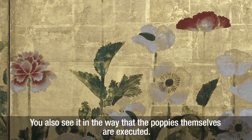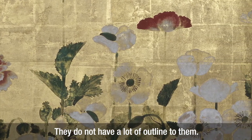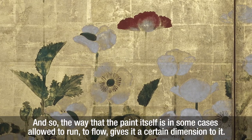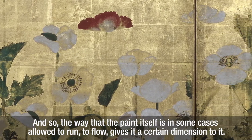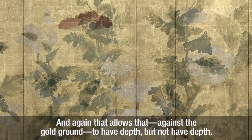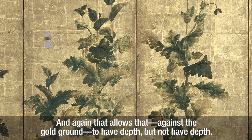You also see it in the way that the poppies themselves are executed. They do not have a lot of outline to them, and the way that the paint itself is in some cases allowed to run, to flow, gives it a certain dimension. And again that allows it, against the gold ground, to have depth — but not have depth.